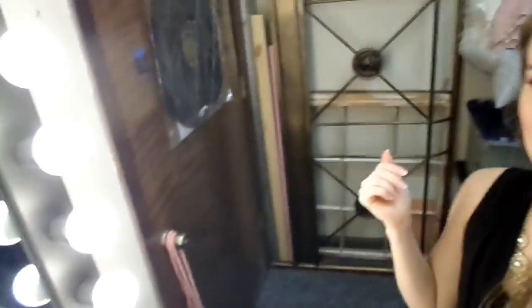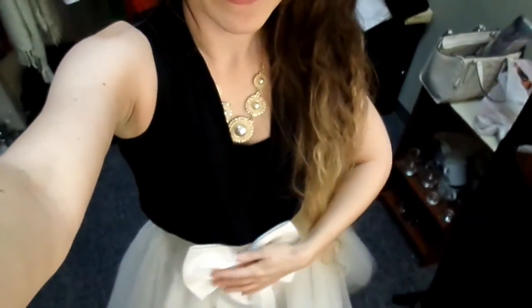Hey guys, I'm at a photo shoot. It's really cool here. They have this really pretty area to get ready and change. I'm wearing a black top with a really cute white tutu with a bow. It's really cute.